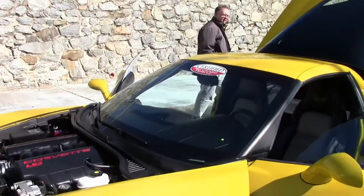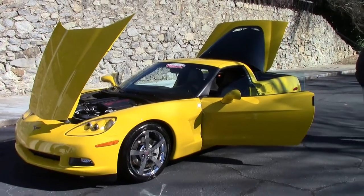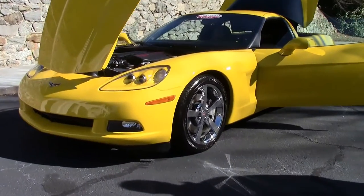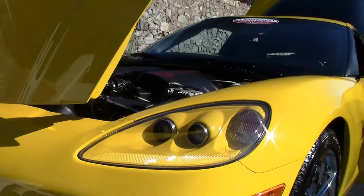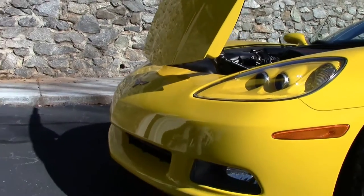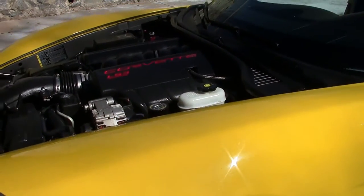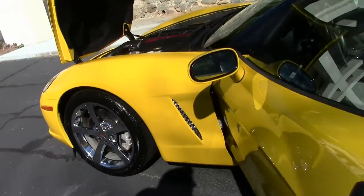2009 Corvette coupe with only 32,000 miles on it, yellow with a beautiful two-tone interior, and chrome Gumby style wheels. Nice and clear headlights, paint on the car is in beautiful shape with no rock chips or blemishes. Emblems are in very good shape as well, as it should be with such low mileage but very well taken care of. It is wearing Michelin Pilot Sport tires in the front and Goodyear Eagle F1 in the back.